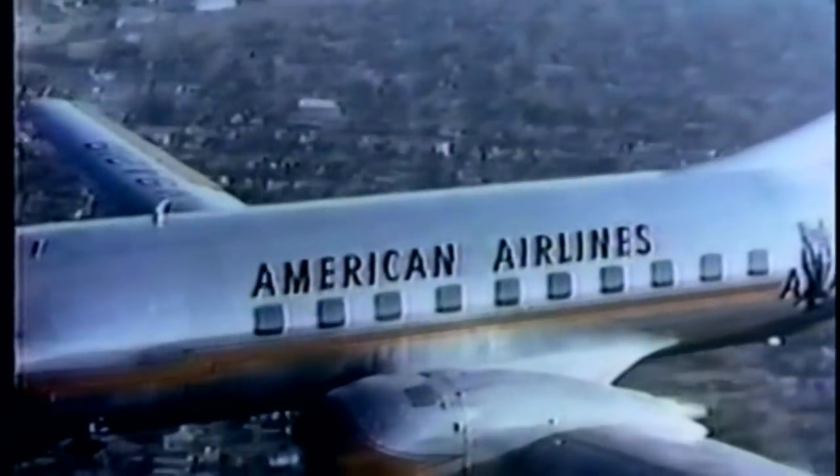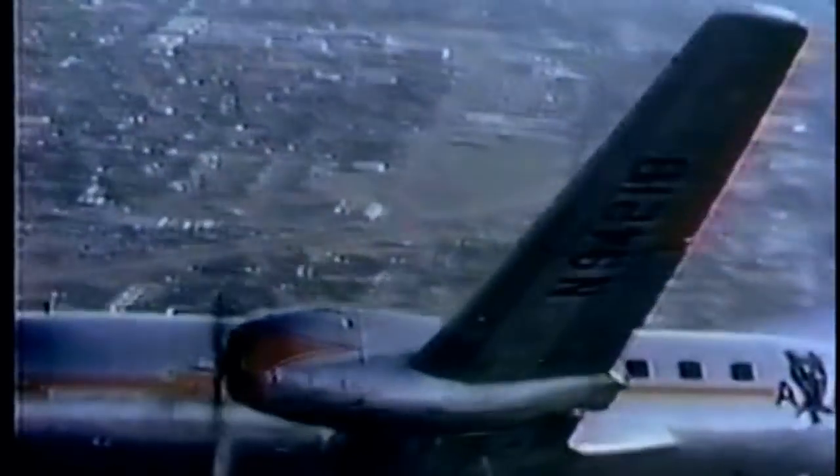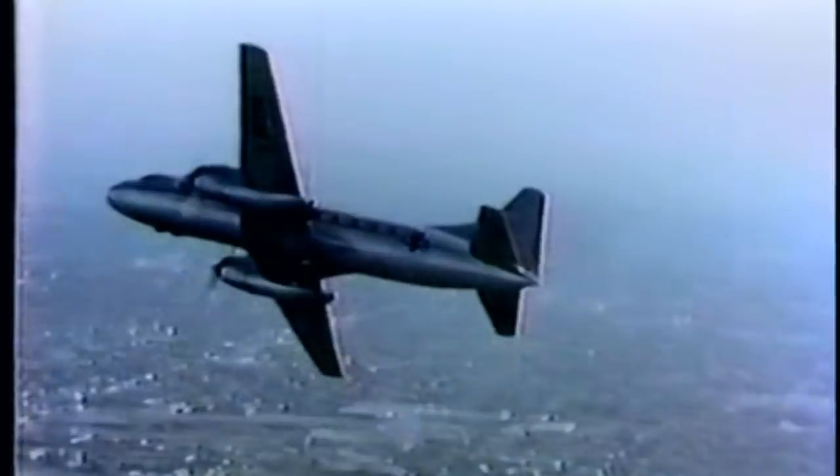The combination of the features shown on this airplane, its safety service record and minimum operational cost, make the 240 the outstanding short and medium haul airplane of its day.